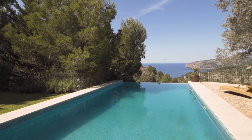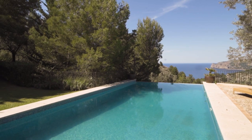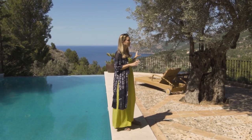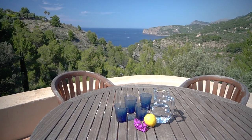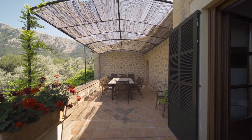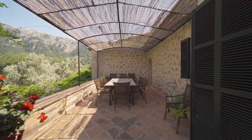You've got absolutely incredible views from every spot really at the house. You've got a beautiful view from the swimming pool of the sea, another spot here which is perfect for dining, and you've got several other terraces which you can enjoy at different times of the day.